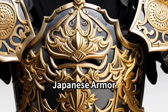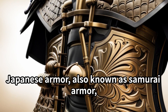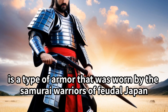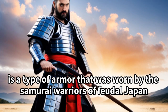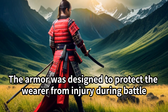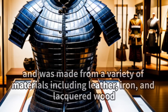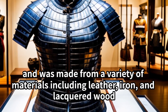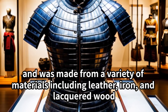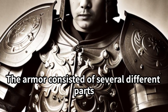Japanese armor, also known as samurai armor, is a type of armor worn by the samurai warriors of feudal Japan. The armor was designed to protect the wearer from injury during battle, and was made from a variety of materials including leather, iron, and lacquered wood.